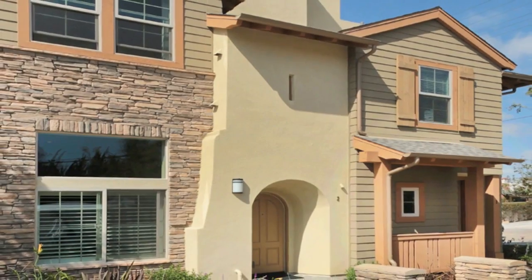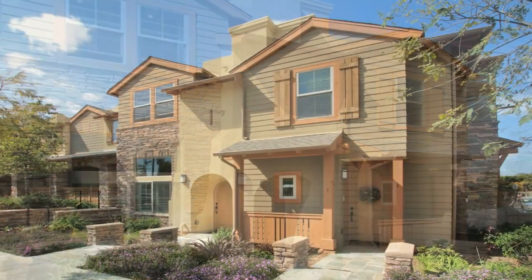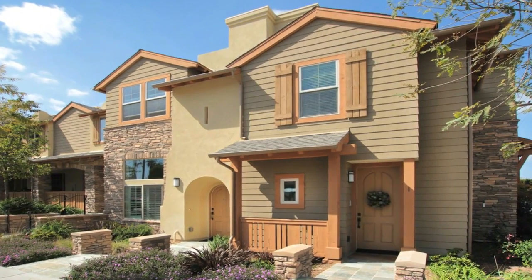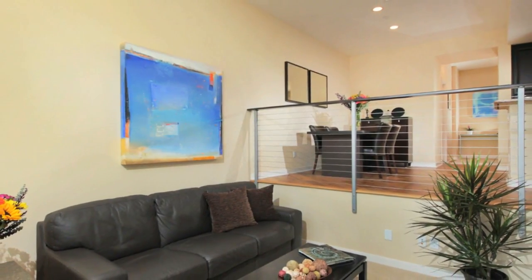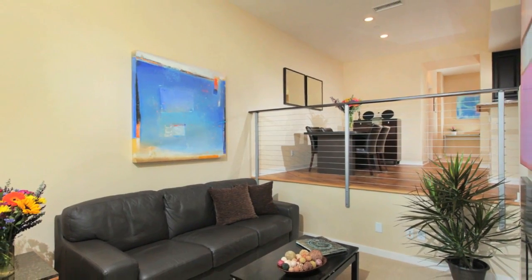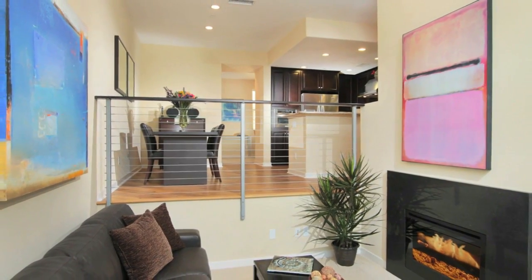As one of the former model homes here at Paso La Jolla, this residence boasts many upgrades throughout its 1,300 plus square feet. As you enter, you will immediately appreciate the fluid and flexible design. The intimate living room is highlighted by a fireplace appointed with granite.